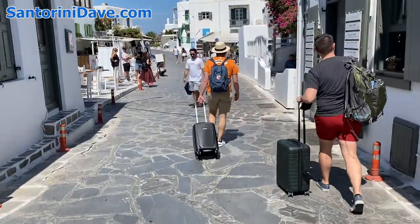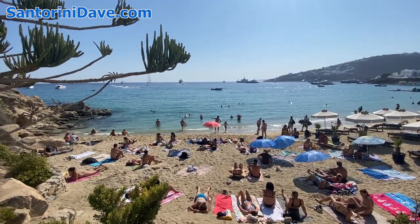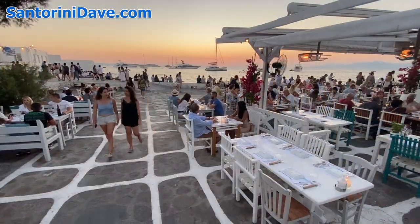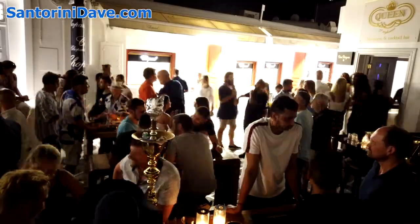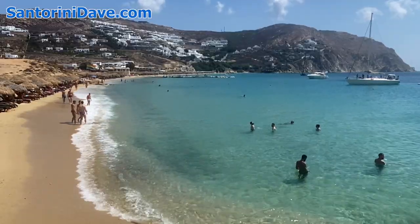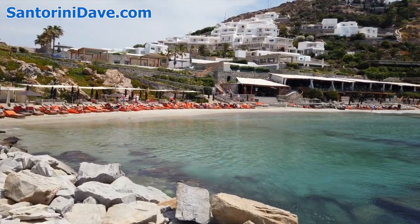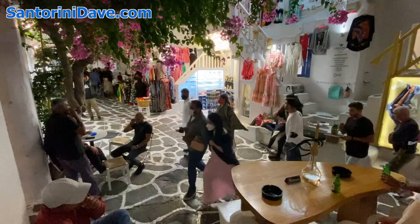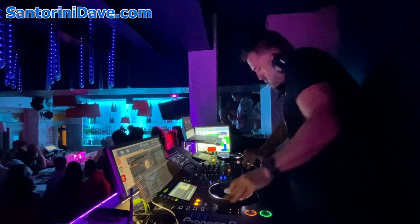One popular approach is to stay in Mykonos Town and make day trips to beaches, then return to town in the late afternoon to enjoy the evening when Mykonos Town really comes alive. For a quieter, more secluded stay, you'll likely want to select a location by the beach. Most of the island's best hotels are located at the beaches, though the best partying is in Mykonos Town, with its countless bars and nightclubs.